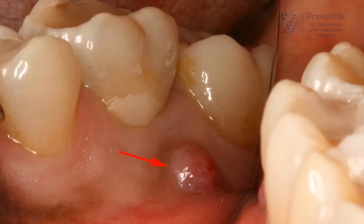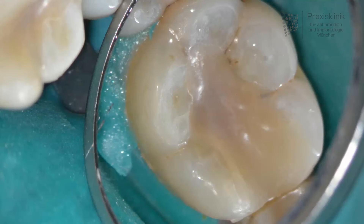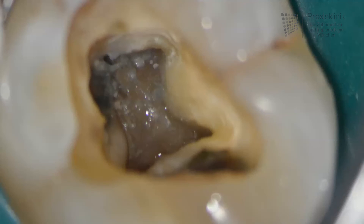When the nerve is irreversibly inflamed or has died, root canal treatment has to be performed so the tooth can be saved and stay in the mouth. The microscope allows 25 times magnification of the treatment area, so you can see the very small structures inside of the tooth. In this case, you see the entrance cavity to the inner space of the tooth with tissue still inside, and you may even see the little entrances to the root canals.